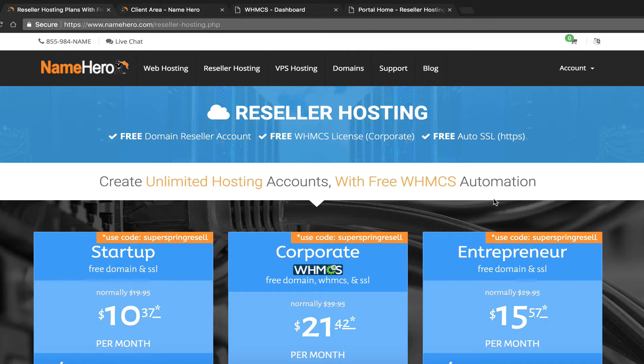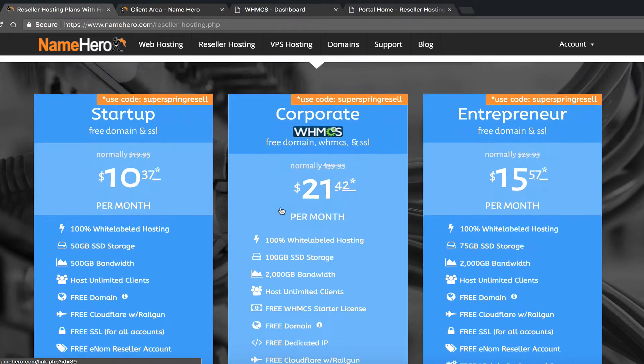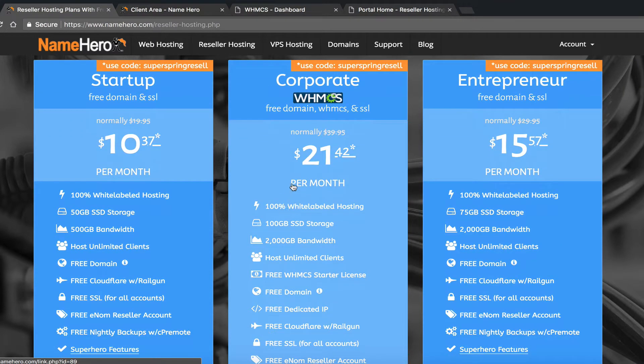Our corporate reseller package is the most popular and that's what's on your screen right now. It includes a WHMCS license. If you're familiar, WHMCS is the most popular automated billing and provisioning platform for web hosts. It allows you to set up a fully white-labeled hosting website where your customers can sign up, pay, and provision hosting accounts in real time. It handles all recurring billing, so customers pay invoices automatically, and if they don't, the system will suspend their account.